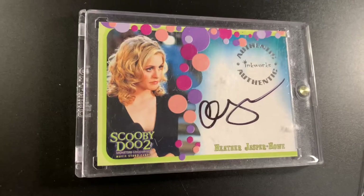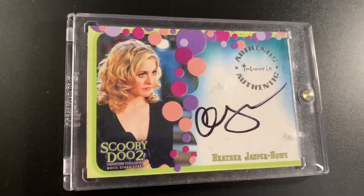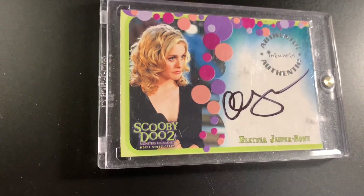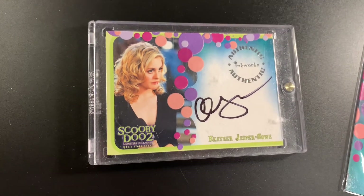So yeah that does it for this. If you do want to see a closer look at some of the other ones, there's Matthew Lillard, Linda Cardellini, Kevin Durand, loads and loads. If you enjoyed then please like, comment and subscribe. JB and Millie.